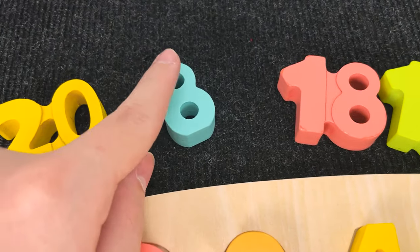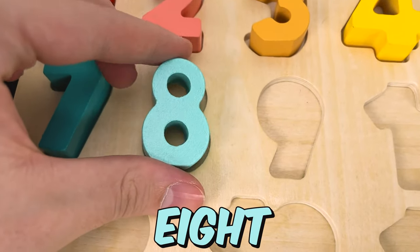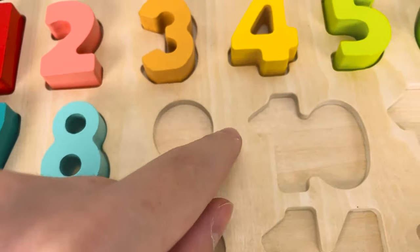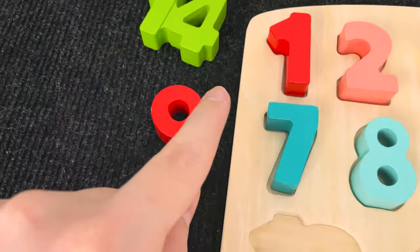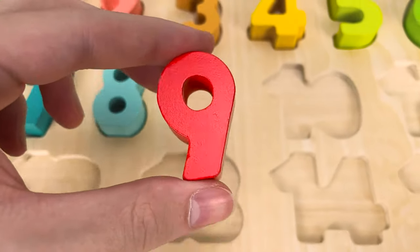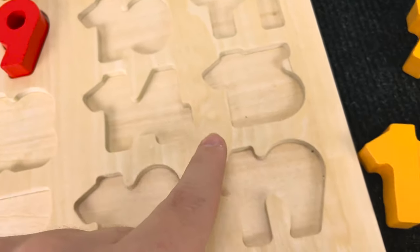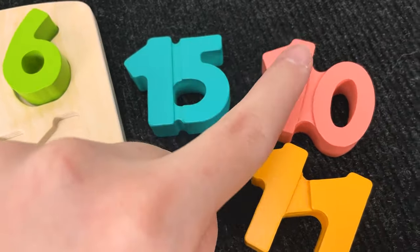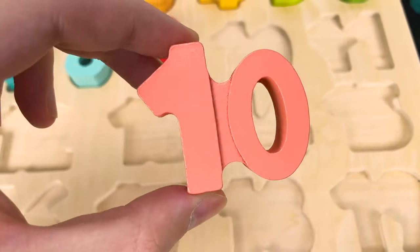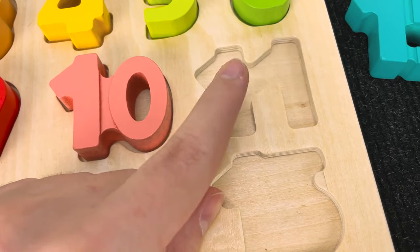And let's try to find this number. Hmm. Wow. It's a number 8. Number 8. And let's try to find this. Hmm. Wow. Nice. And now we found a number 9. Let's put it here and let's try to find this number. Hmm. Looks like 1 and 0. All right. It's a number 10. Number 10.